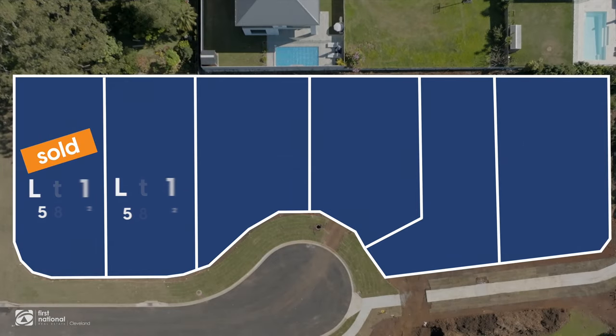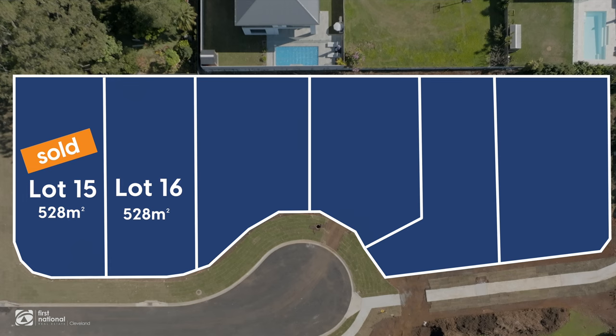We've got lot 15 and 16 — well actually, lot 15 sold, so that one's gone. They're in the early 900s. Both of those blocks have got great street frontages, around about 15 metres, and they're 528 square metres each.